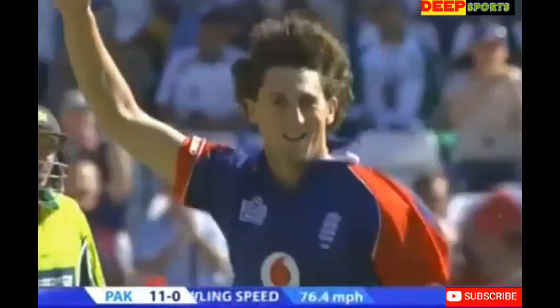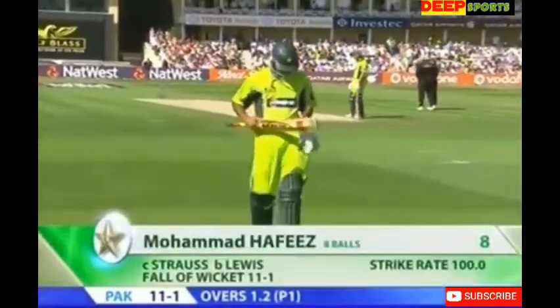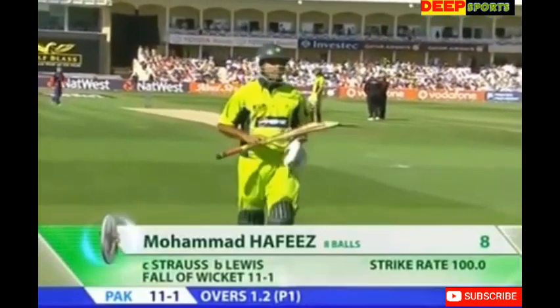Edge and out — more swing for Lewis. Strauss the catcher, Lewis the bowler, England strike. Hafiz has gone for 8, Pakistan 11 for 1.